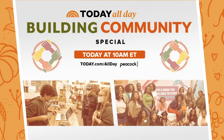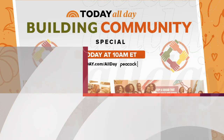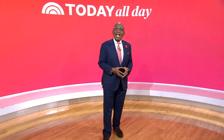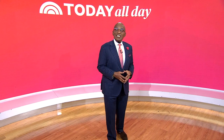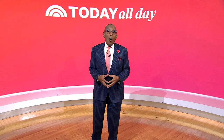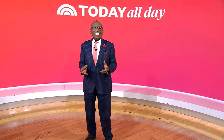For more stories like the one you just saw, tune in to our Building Community special, hosted by Joe Fryer. You can watch it this morning on Today All Day at 10 a.m. Eastern. Thanks for watching — don't miss the Today Show every weekday at 11 a.m. Eastern, 8 Pacific on our streaming channel, Today All Day. To watch, head to today.com/allday or click the link right here.